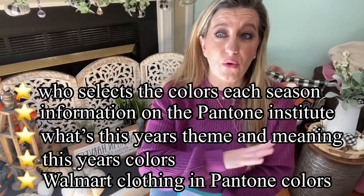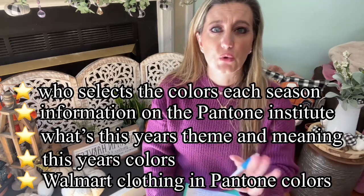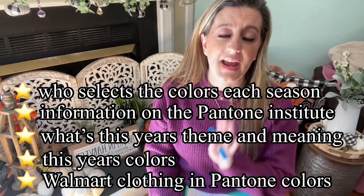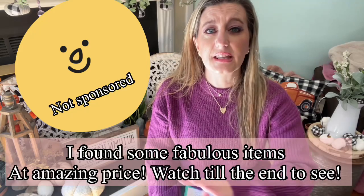This video is going to be all about the Pantone colors of the year. We're going to learn a little bit about how they select the colors, what the color trends mean, and why they were selected. I'm also going to show you all the Pantone colors this year and may have some color-coordinated outfits from Walmart on screen, with links below for easy shopping.